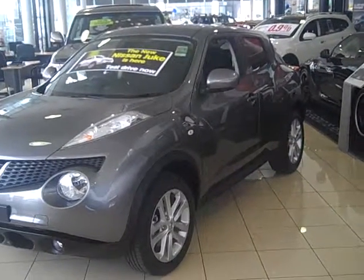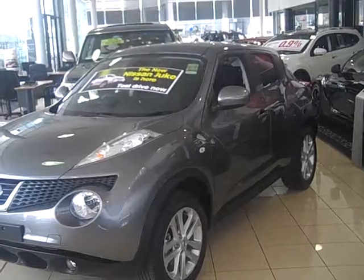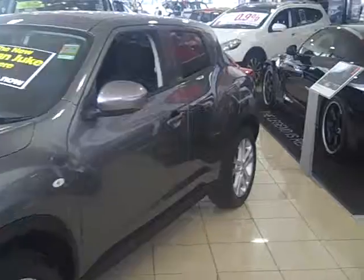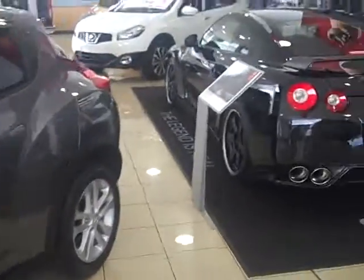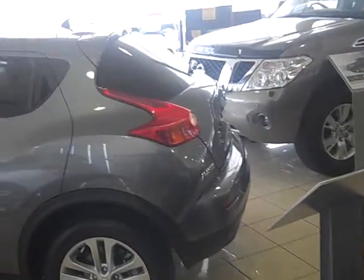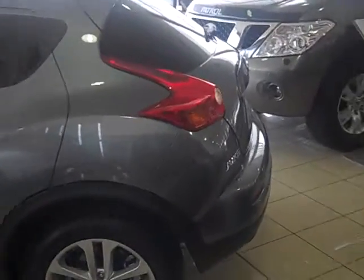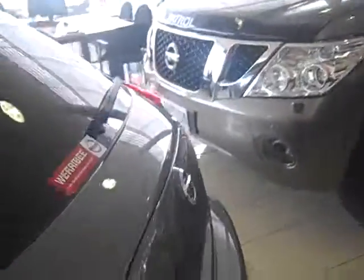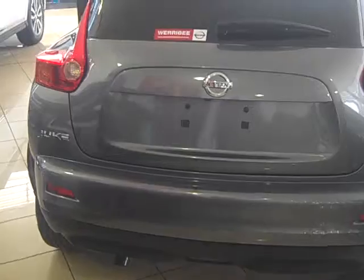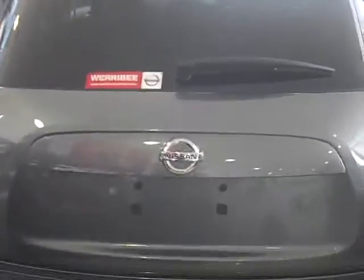Through the range there are three different models. There's an ST which comes in a manual or automatic with a naturally aspirated 1.6 engine. The STS, which is the model we have here, is a 1.6 turbocharged front-wheel drive with a six-speed manual gearbox only. Or you can get the TIS, which is the range topping, and it comes with a CVT gearbox and a 1.6 turbocharged engine.